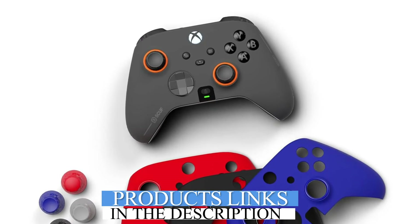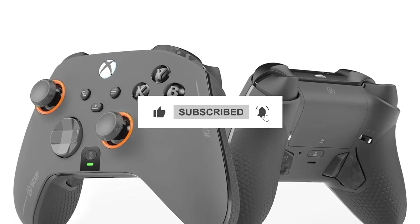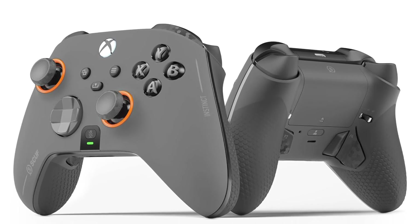And there you have it, our top 5 picks of the best PC gaming controllers of 2024. Don't miss out on daily Amazon product reviews — subscribe and hit the bell for the latest updates.